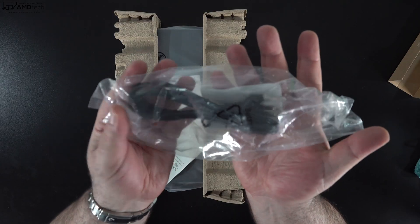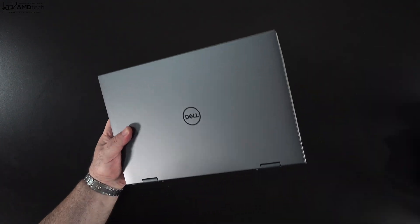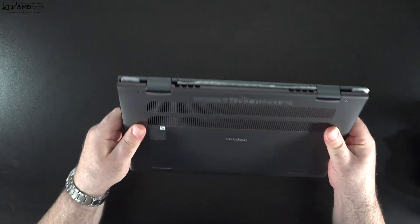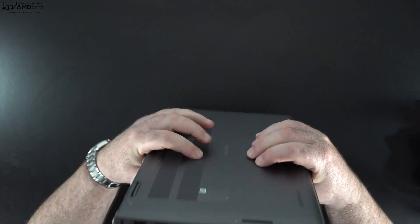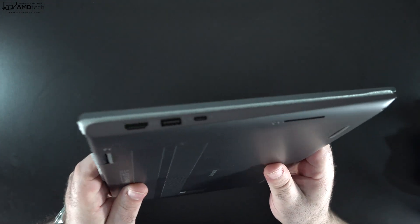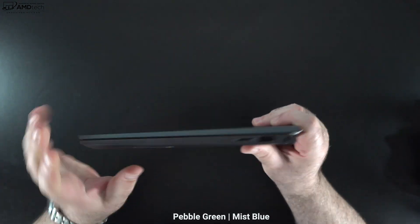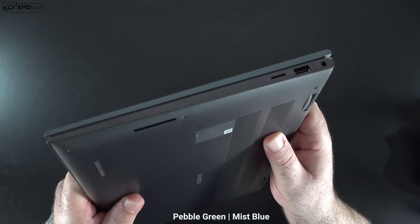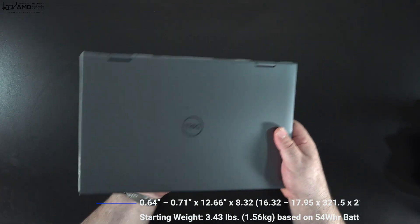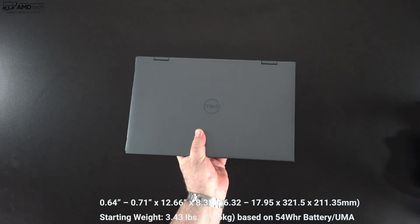You get some documentation which includes warranty and safety information, and of course you get the unit itself. It's a very well-made machine with a rigid design and very little flex in the chassis. This is a blend between aluminum and plastic, but it feels more high-end than the price tag would suggest — it feels like a really premium laptop. It comes in two different colors: pebble green and the mist blue I have here today. The mist blue is very classy looking, and at 3.43 pounds or 1.56 kilograms, this is a very portable device.